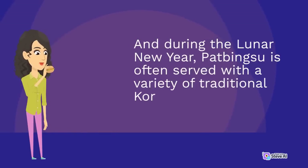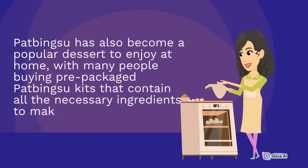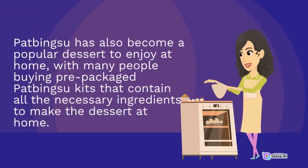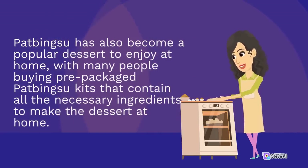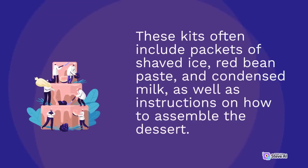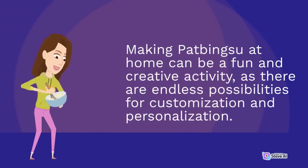During the lunar new year, pat bingsu is often served with a variety of traditional Korean snacks such as rice cakes and dried fruits. Pat bingsu has also become a popular dessert to enjoy at home, with many people buying pre-packaged pat bingsu kits that contain all the necessary ingredients. These kits often include packets of red bean paste and condensed milk, as well as instructions on how to assemble the dessert.